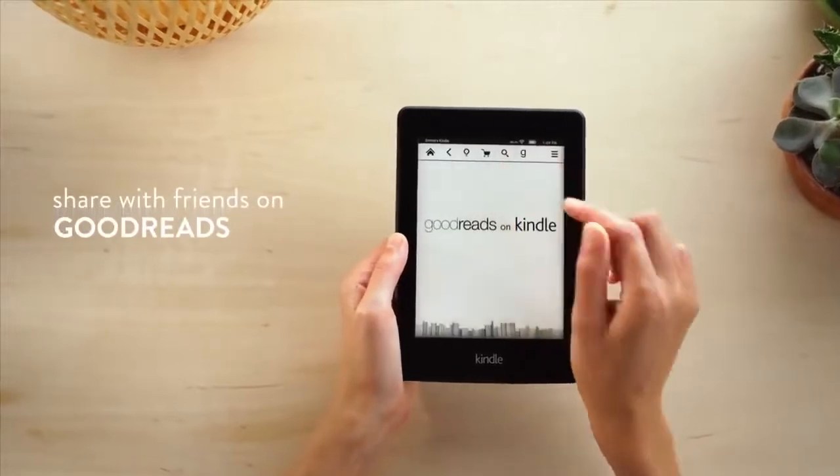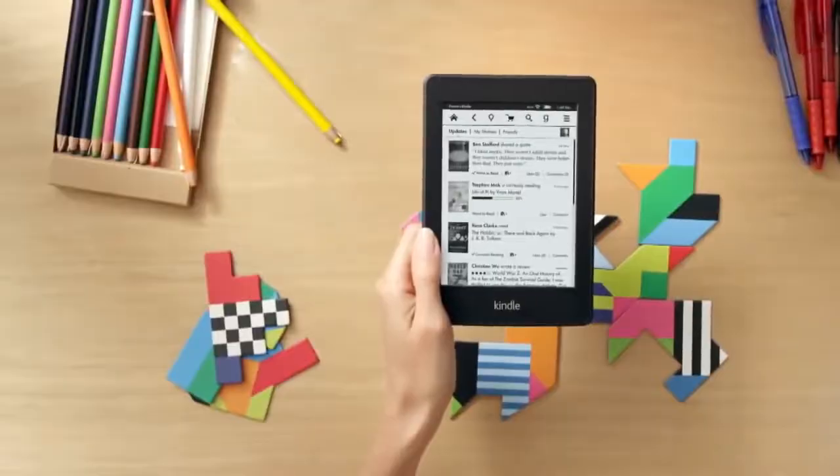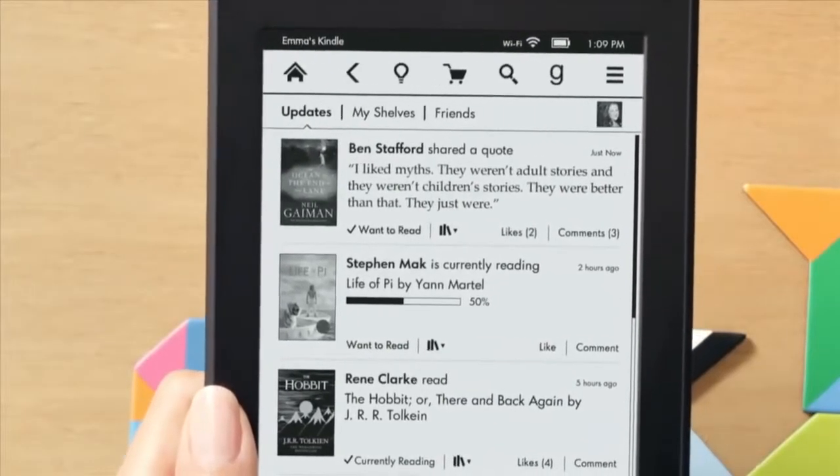Goodreads on Kindle puts the world's largest community of book lovers at your fingertips, making it easy to share recommendations, write reviews, and discover new authors.